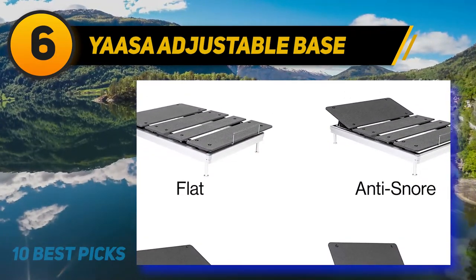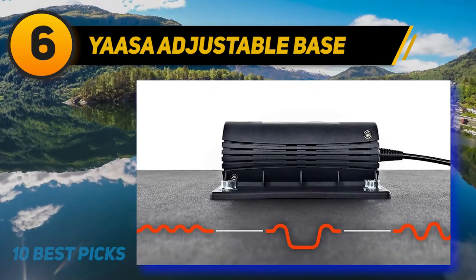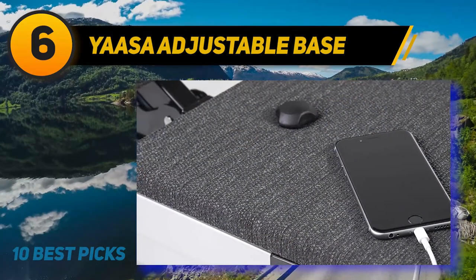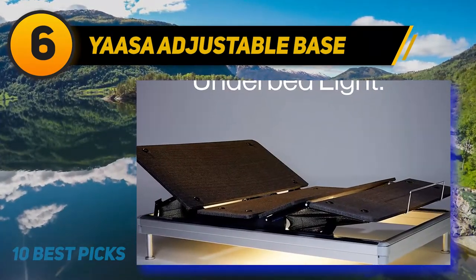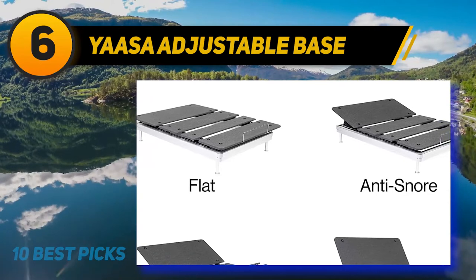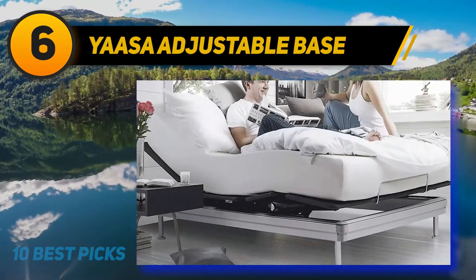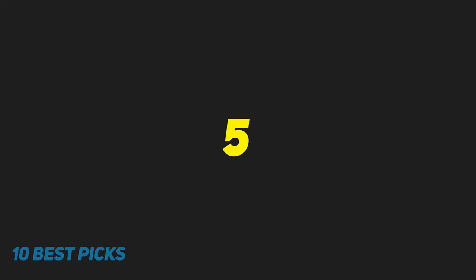At number six, the Saatva Lineal has an above-average price point compared to most adjustable beds, but the cost is justified given the quality of construction, the extended warranty, and the free in-home setup. The Lineal works with any mattress designed for or listed as compatible with an adjustable base, including Saatva's own line of innerspring, memory foam, and latex mattresses. It works with open-cavity beds and does not require a foundation or box spring. Saatva offers a 25-year warranty — during the first five years, Saatva will repair any defects at no charge; from years 6 to 25 there is a limited warranty requiring some customer cost-sharing for repairs.